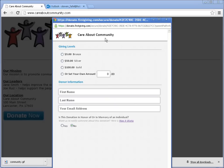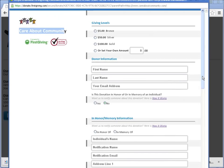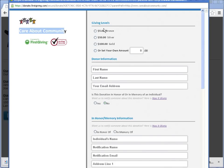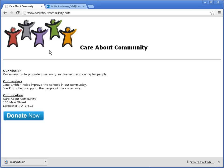Depending on the kind of browser or screen size the donor has — whether they're using a phone or a full-size computer — the page might present itself a little differently, but it provides all the basic information to enter a donation: amounts, personal information, credit card information, billing address, and so on. You can see how easy it is to add that Donate Now button to your website.